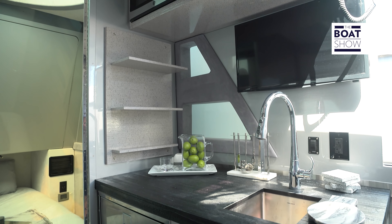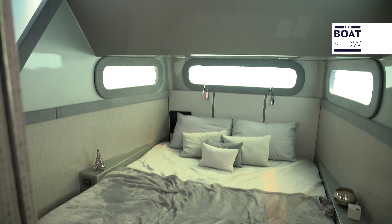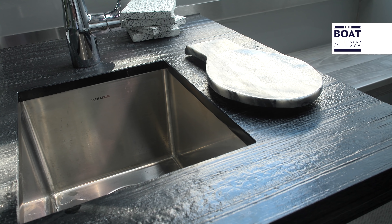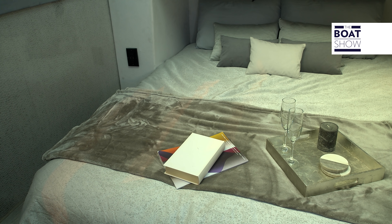The unusual shape of the deckhouse actually has a really precise objective — it covers three big areas below deck: a very comfortable eating area and two very high-ceilinged cabins. The interior finishings have all been made by Italian craftsmen who have moved to Florida.